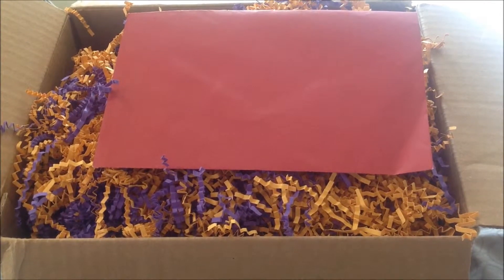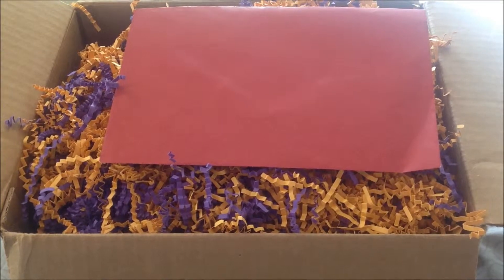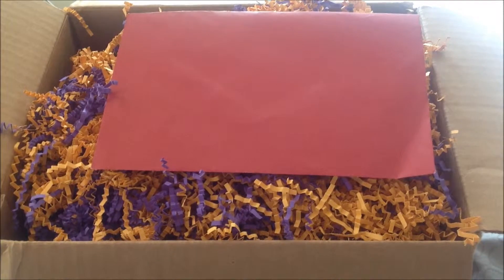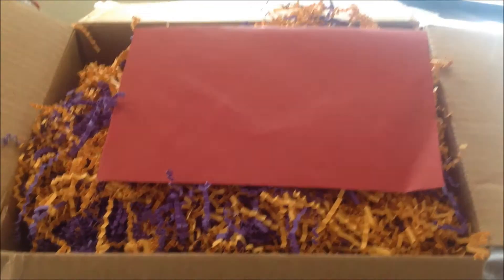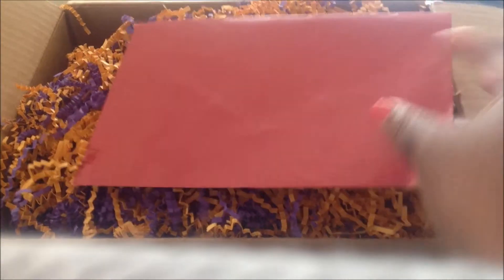Hi YouTube, this is Ms. Lawanda. What you're seeing is I received my box today from Jordan's Treasure. My husband has already seen it and looked through it, but he doesn't want to be on camera. So I'm going to just show you guys what I got.